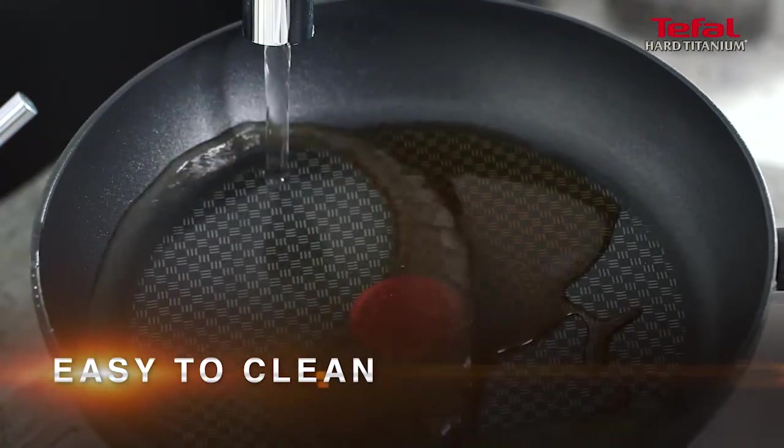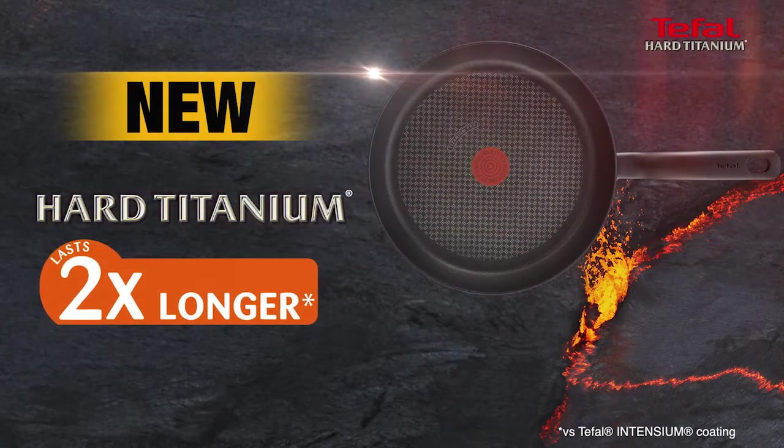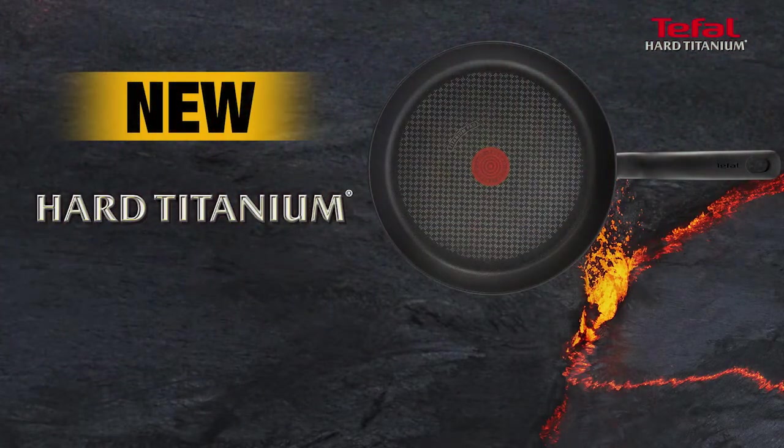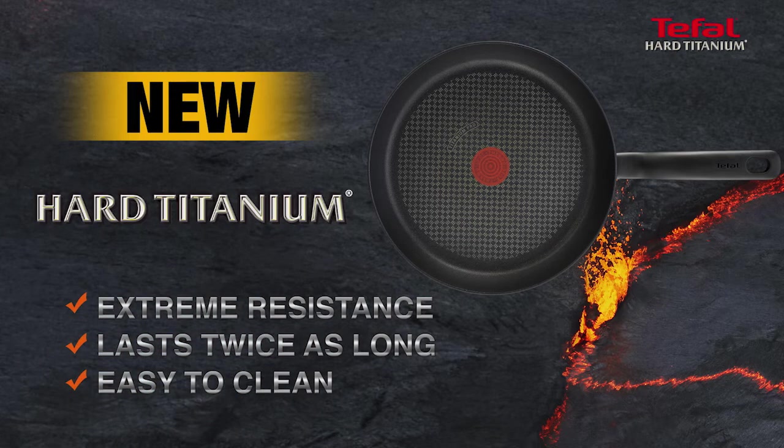Quick and easy cleaning is also guaranteed. Tefal's new Hard Titanium: the frying pan that is extra-resistant, easy to clean, and that lasts twice as long — all at the same time. Tefal Hard Titanium.